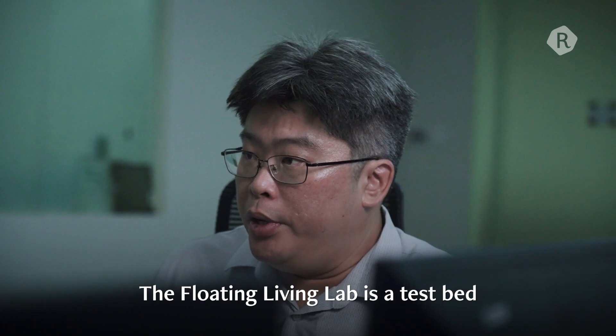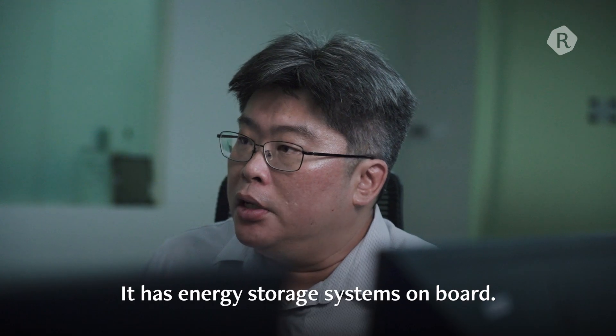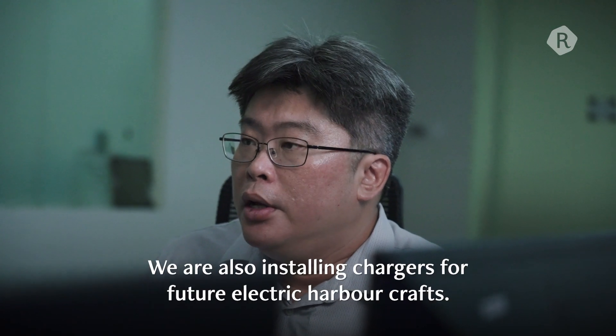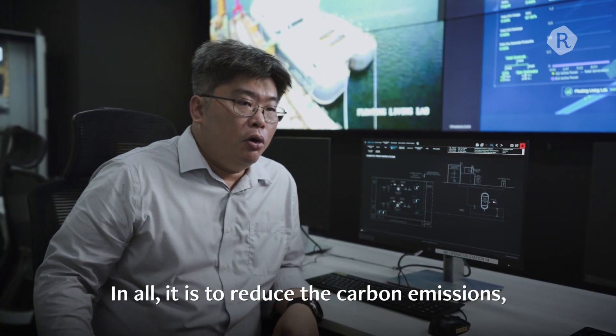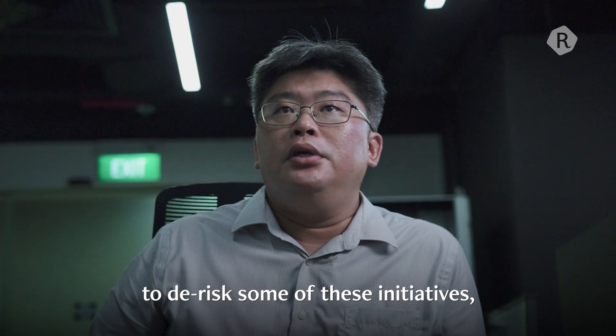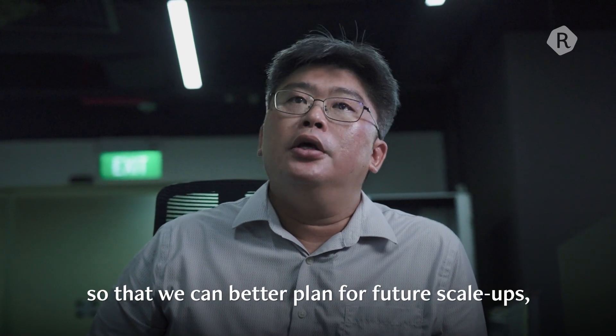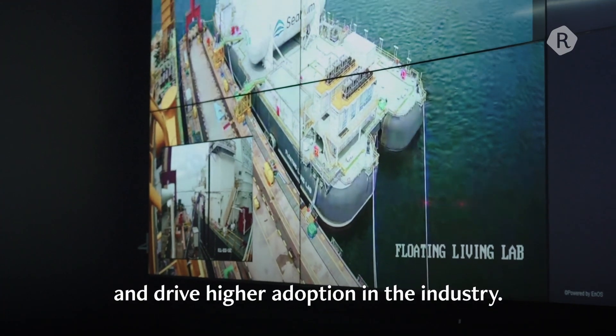The Floating Living Lab is a test space where Citrum has new green technologies that are available. It has energy storage systems on board. We are also installing chargers for future electric harbour crafts. In all, it is to reduce the carbon emissions, to de-risk some of these initiatives so that we can better plan for future scale-ups and drive higher adoption in the industry.